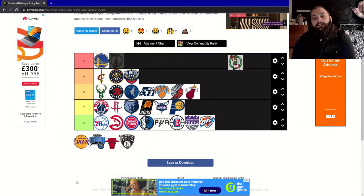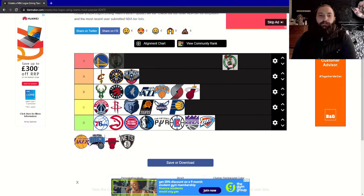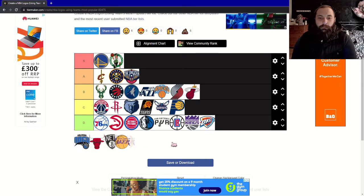Next, the Boston Celtics. This logo just exudes personality. I don't know what it is, but when I think of the NBA I always think of the Boston Celtics logo. It just has to be an S for me.